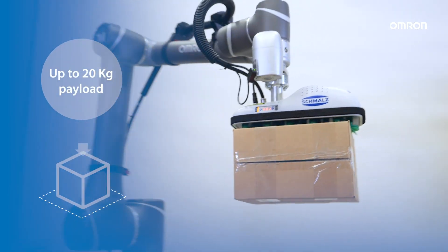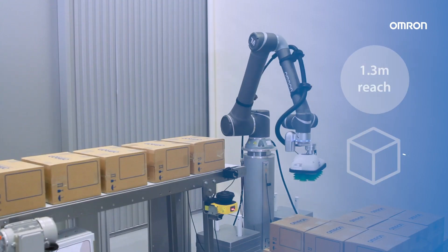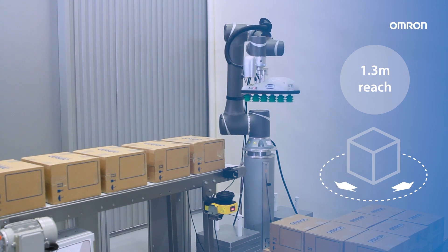The OMRON collaborative robot provides up to 20 kg payload and it's ideal for palletizing thanks to its 1.3 meters reach.